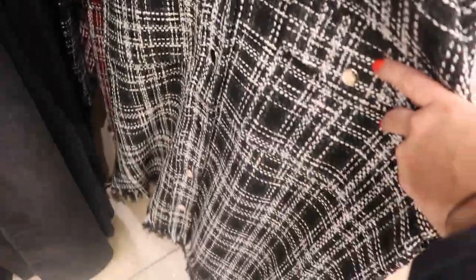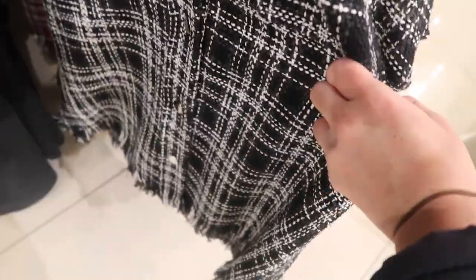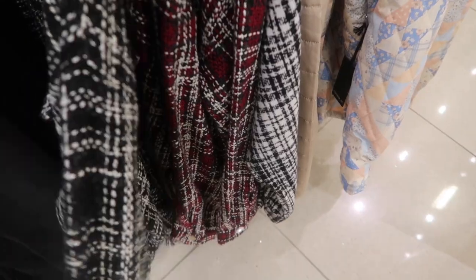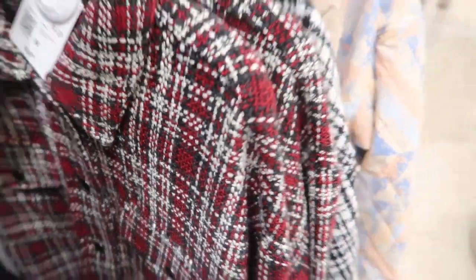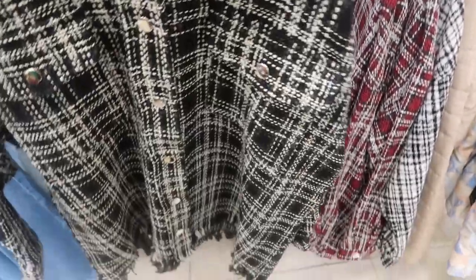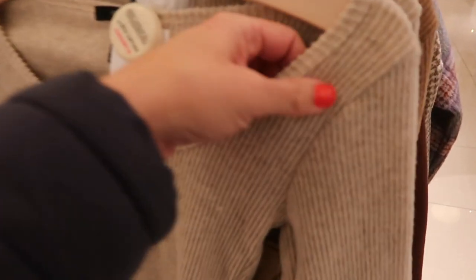Here's another new jacket — this one is full tweed. It has two snap pockets, snap buttons all the way down, a little bit of fringe detailing on the bottom. Comes in the black and white, also in the red with some brown in there, and these are $44.99.